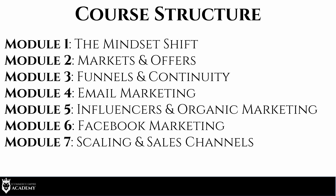Module two is Markets and Offers. Module three is Funnels and Continuity Programs — subscription box sales coming in every single month. Module four is Email Marketing. Module five is Influencers and Organic Marketing. Module six is Facebook Marketing. And module seven is Scaling and Sales Channels, where we branch out to different channels such as Shopify, Amazon FBA, and different traffic sources.